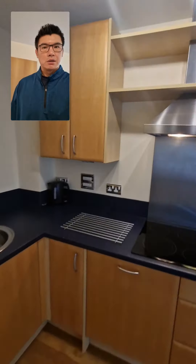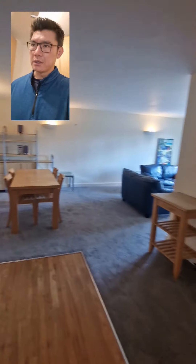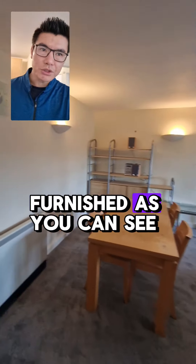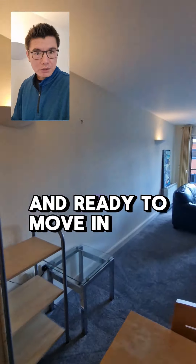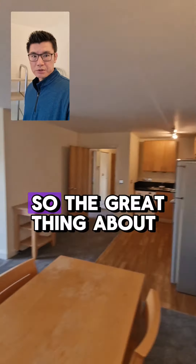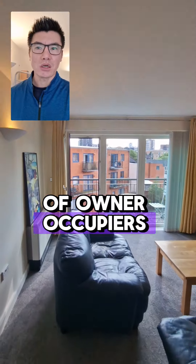This is the kitchen and living space. It comes fully furnished — as you can see, everything is brand new and ready to move in. The great thing about this development is it's actually really quiet; there are a lot of owner-occupiers here.